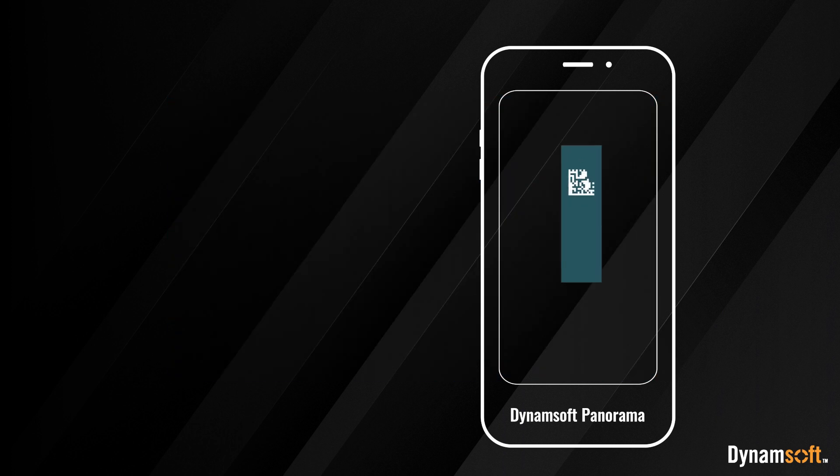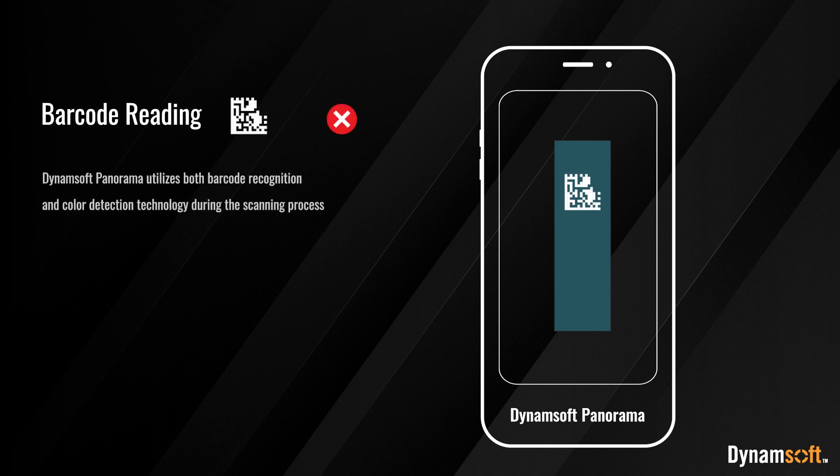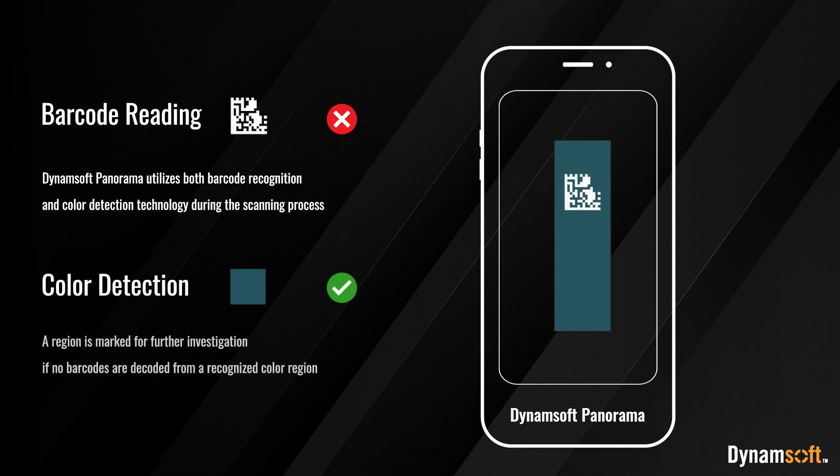Dynamsoft Panorama utilizes both barcode recognition and color detection technology during the scanning process. A region is marked for further investigation if no barcodes are decoded from a recognized color region.